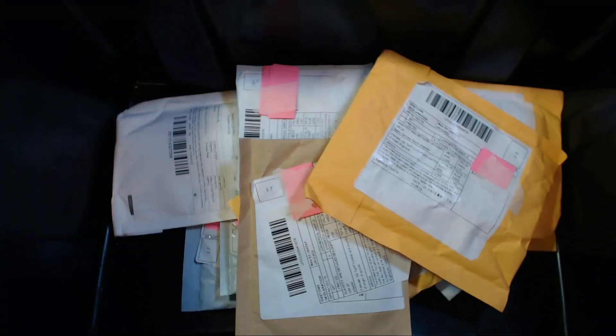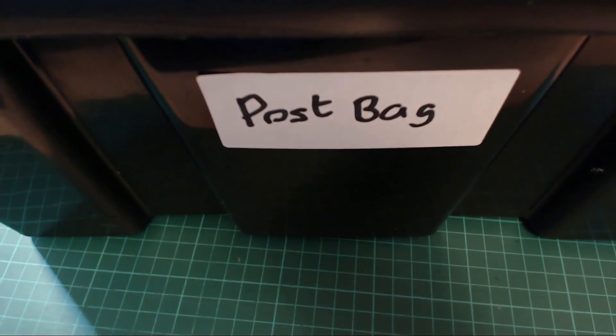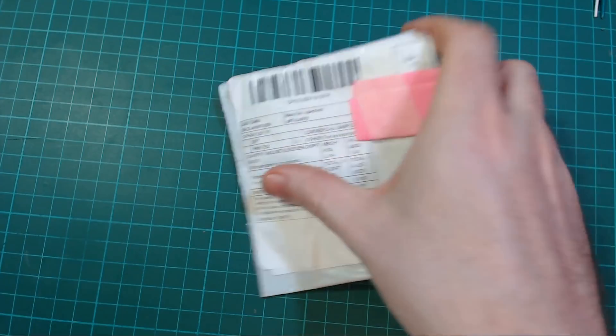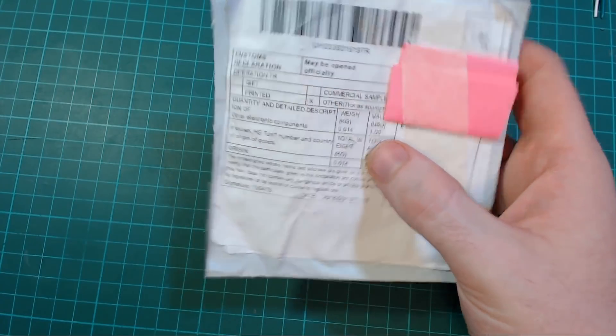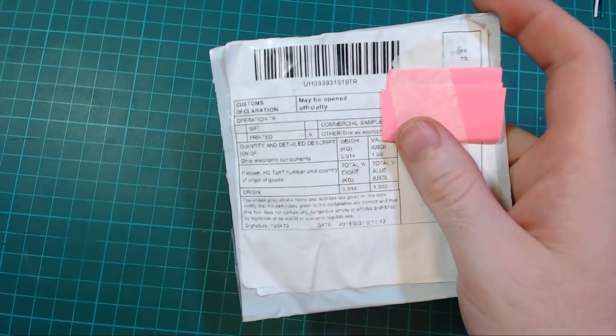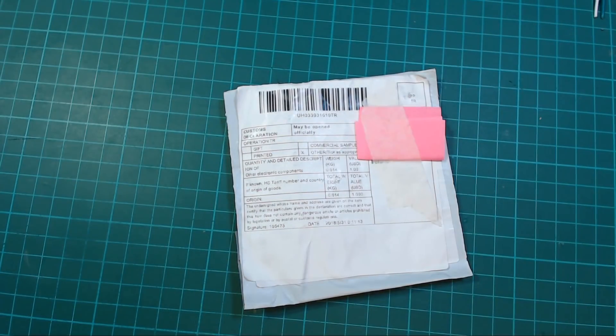Hello everybody, it's that time again — it's time for postbag, even though this is clearly a box. First up we have other electronic components with a value of one dollar. I forgot to write the date on a lot of these, but all of them have arrived in the month of June, so we have a general idea of when they came.